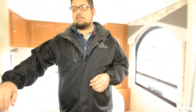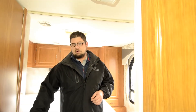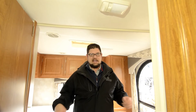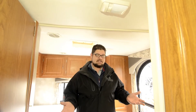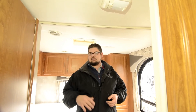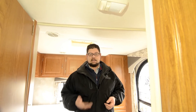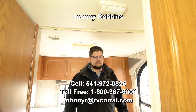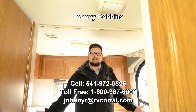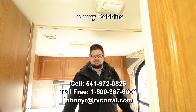Again, my phone number is 541-972-0825, it's JR. This is just kind of a glimpse at this coach of course — we can talk a little bit more about how much this has been used, you can take a look around the outside of it, we'd be happy to take you for a drive in it. And naturally if you have any questions I haven't answered here, please do give me a call or shoot me an email. Again my phone number is 541-972-0825. Here at the RV Corral we'd love to have you come, be a customer and part of the family, and take care of this good old 2005 Freelander. Thanks, have a good day.